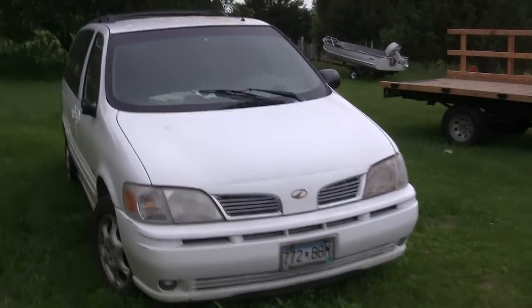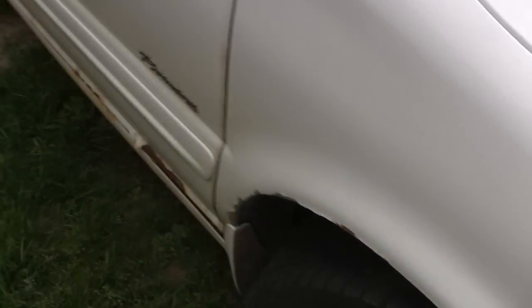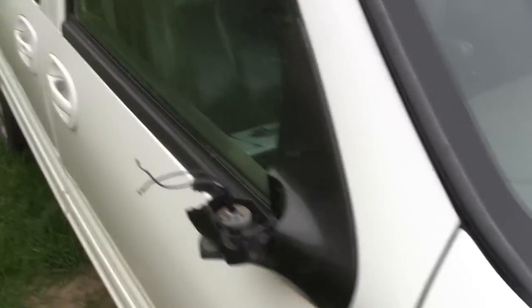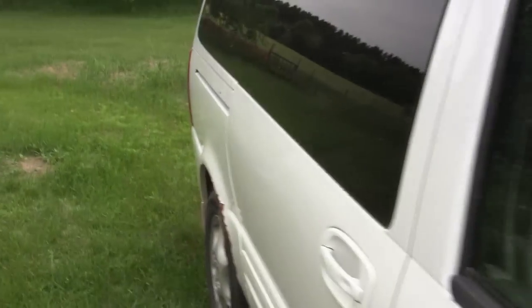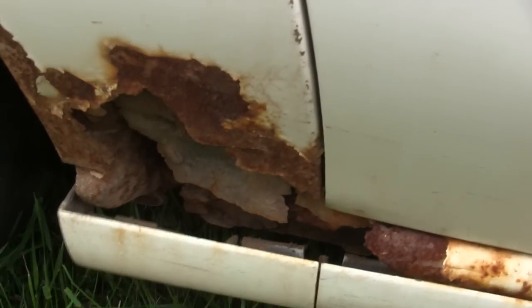A lot of you guys wanted more of an in-depth look at this van, and it's not in too bad of shape. You've already seen under the hood. As you can tell, this thing's kind of been rode hard and put away wet. Missing a mirror there. That tire doesn't look too bad, but that one's kind of bald. It does need work, and as you can see, it's pretty rusty here at the bottom.